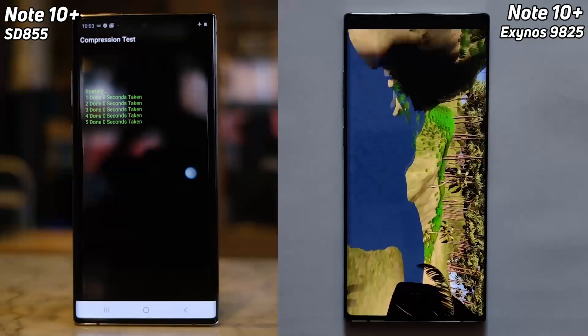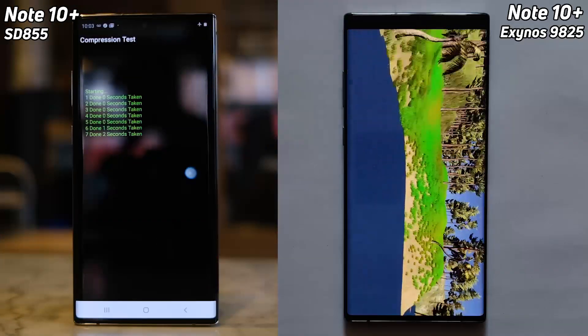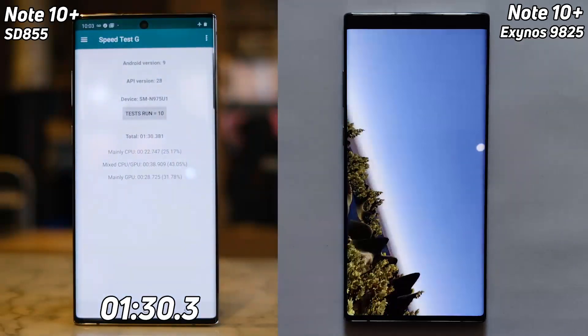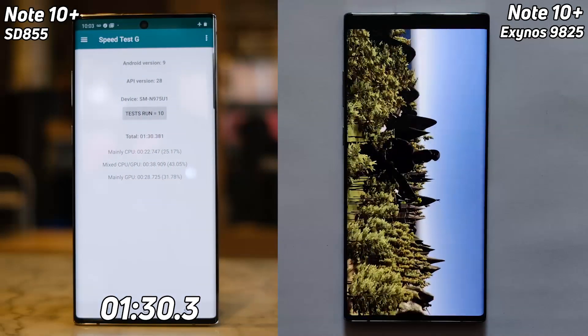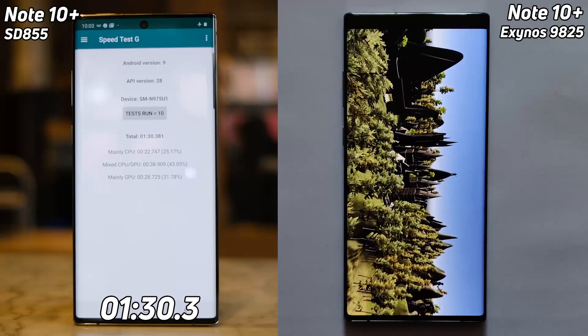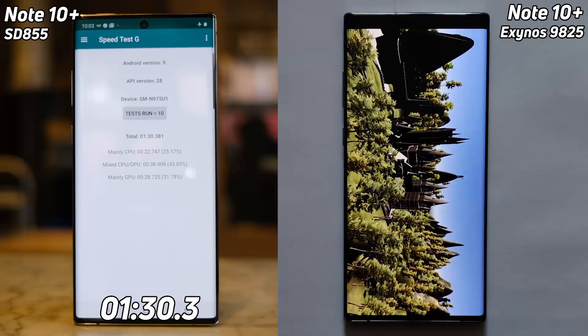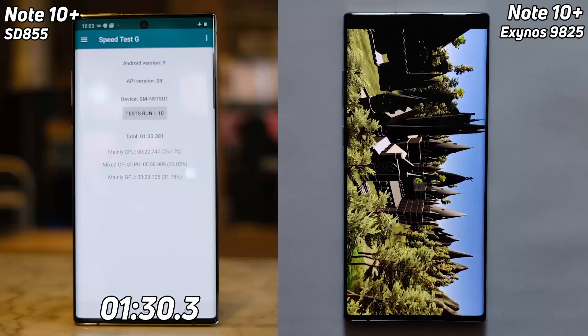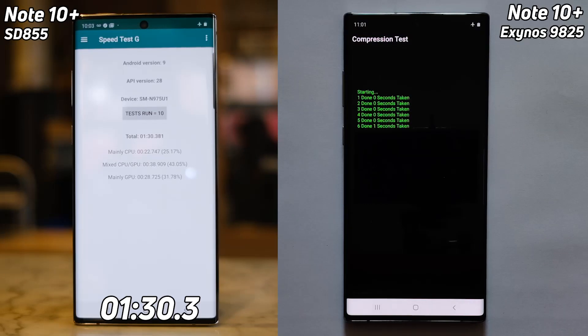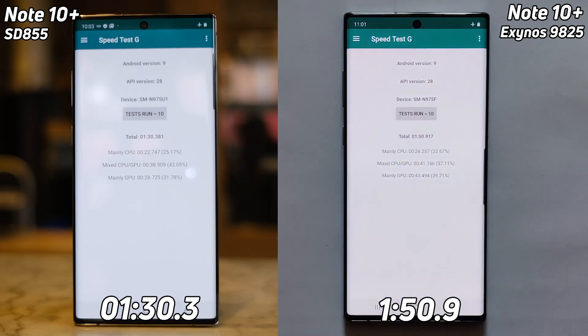Into the compression test now — absolutely amazing. 1 minute 30.3 seconds — the clock is still ticking as the Exynos version comes down to that castle scene. It's a very complicated scene for the GPU to render. After this comes the compression test — what's the final time going to be? There we go — 1 minute and 50.9 seconds.